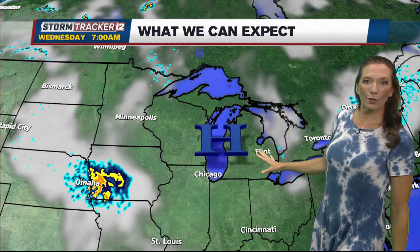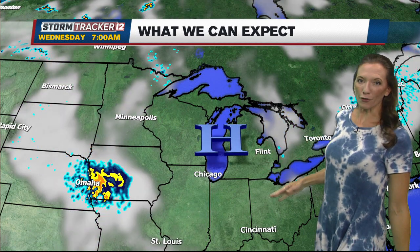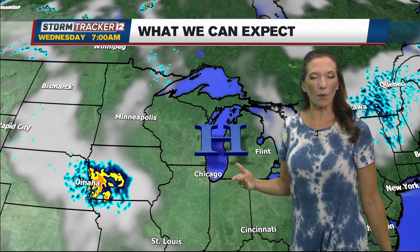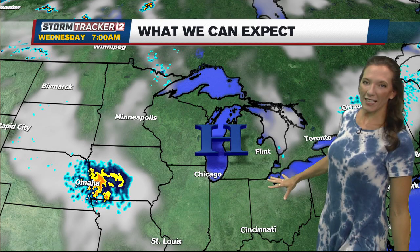As this system slowly works its way across the lower peninsula, we continue to see that northerly airflow. So we're cooler today and tomorrow, but we start to moderate a bit on Wednesday, and as we end up on the backside of this system to finish the week, we'll start to warm back up again.